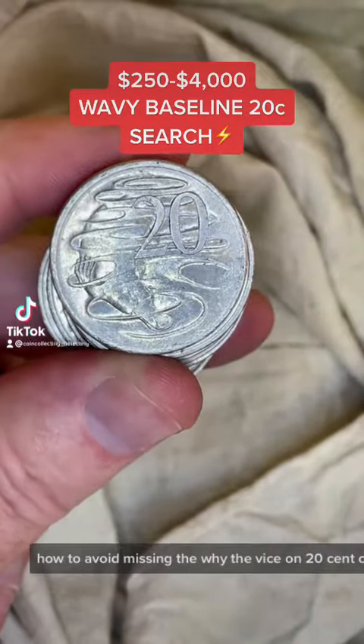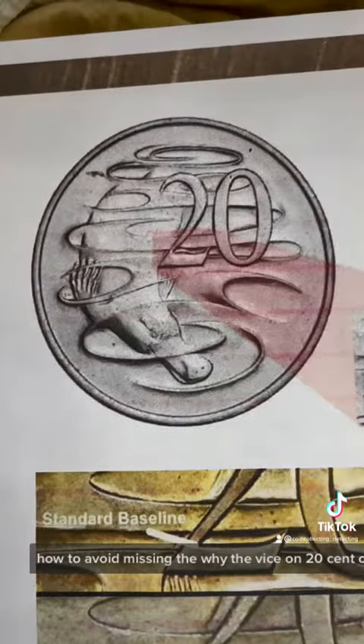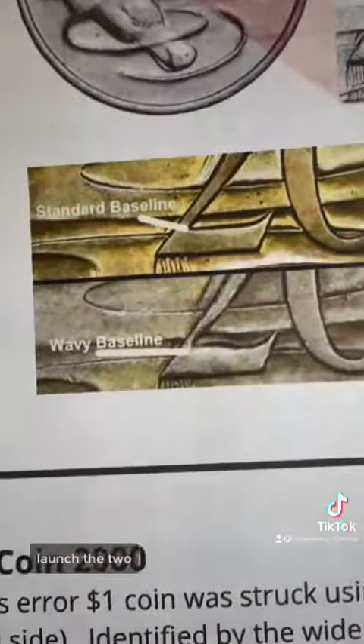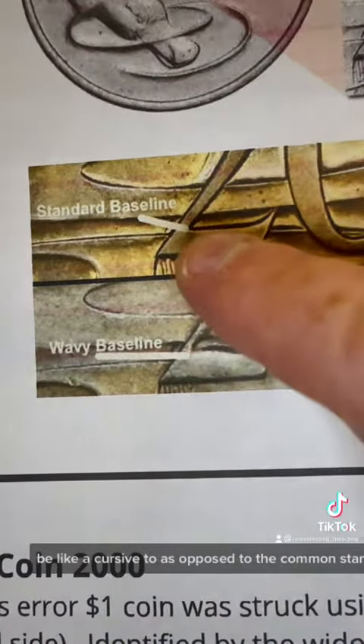How to avoid missing the wavy baseline 20-cent coin worth anywhere from $250 up to $4,000. You're looking for a 1966 coin with a wavy baseline to the two — this feature here, a bit like a cursive two, as opposed to the common standard issue 20-cent coin.